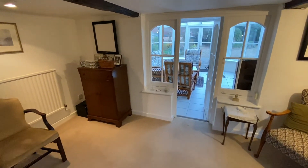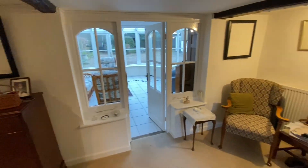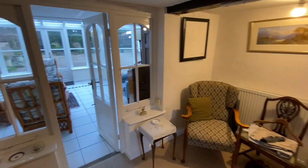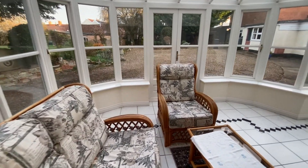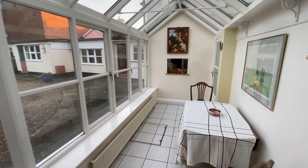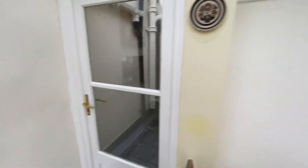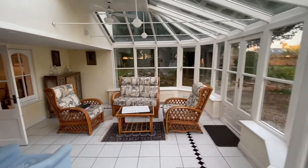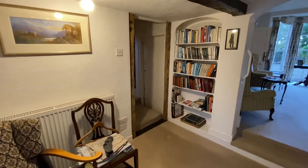Leading straight out to the back is a sort of extension area to the sitting room — it could be a home office or study. And then further through to the conservatory, a lovely place to spend a bit of time, which looks out into the rear garden. You can request all your things to be brought through from the serving hatch into the kitchen. We'll go back through this way, past the cellar on the right and your understairs cupboard on the left.